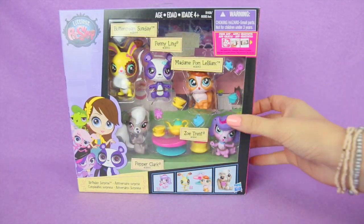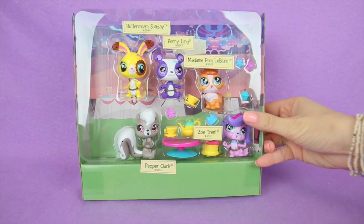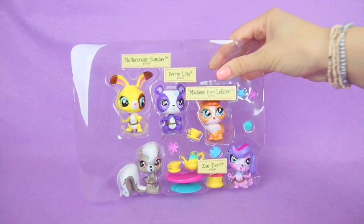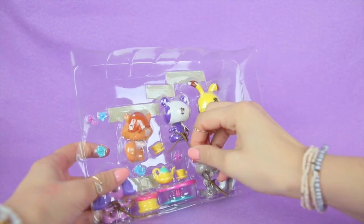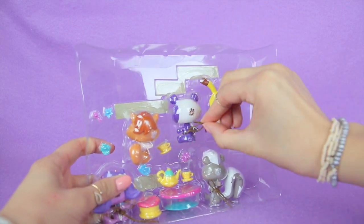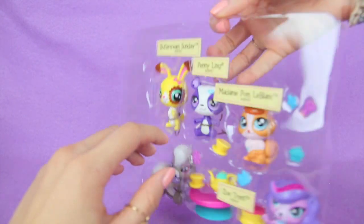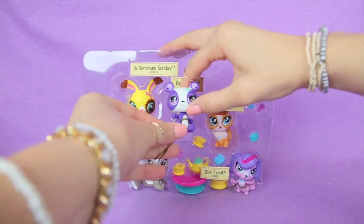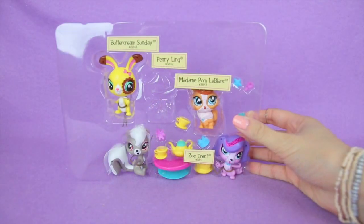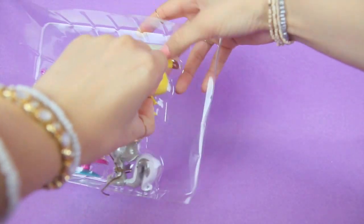So let's open it up from the side. Here they are. What we're going to do is turn them around — there's some string on them that we need to take off. Here we have Penny Ling. Let's take out the rest now. Let's do Buttercream Sundae — still has some string behind him.